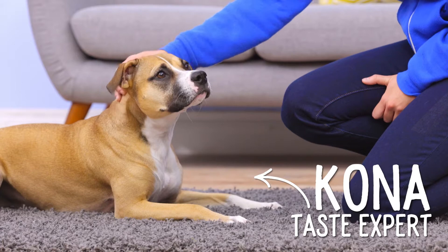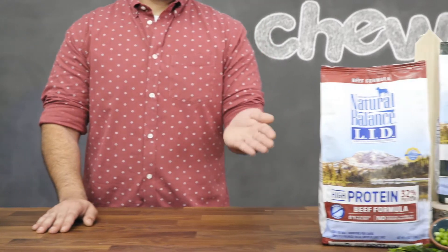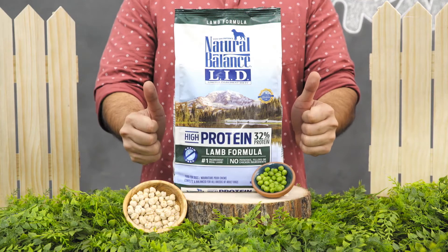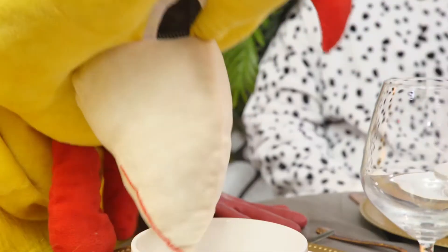Food sensitivities shouldn't prevent your best friend from getting a quality diet, and with Natural Balance LID High-Protein, the sky's the limit. Every recipe starts with a whopping 32 percent protein from mouth-watering animal proteins like lamb, beef, and turkey. These unique animal protein sources help your dog avoid ingredients commonly associated with food sensitivities, like chicken.